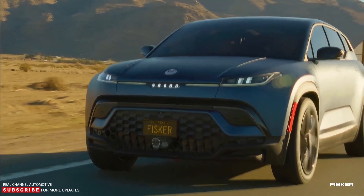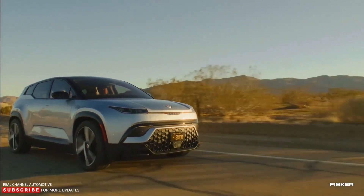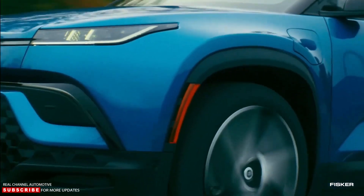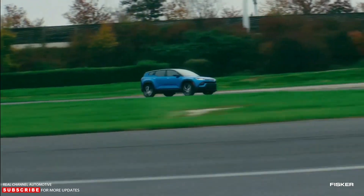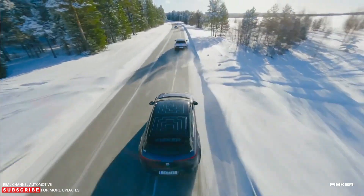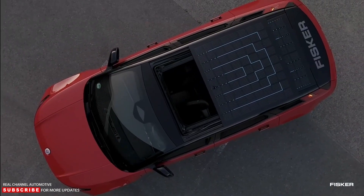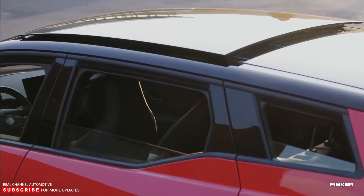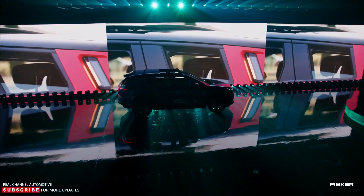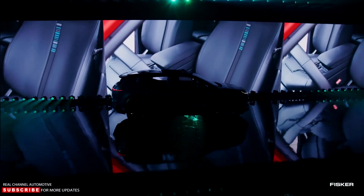Fisker is still a new brand, and it still hasn't fulfilled production promises for the Ocean, its first EV. The brand missed production targets for both the first and second quarters of 2023, while its operational losses continue to mount — its first quarter 2023 net losses equaled $120 million. With three new EVs on the horizon, it's likely an uphill task for the company to ramp up production and make the new products a reality.